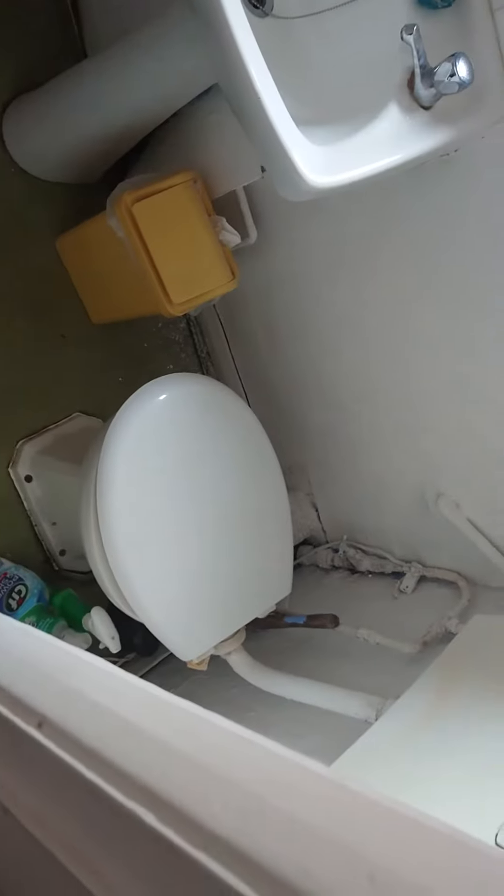The bathroom is also on the left. You've got a bath with a shower over, a window, a sink, and a toilet.